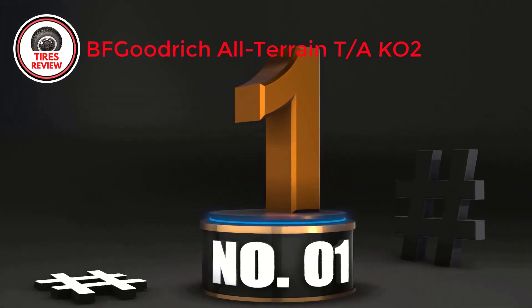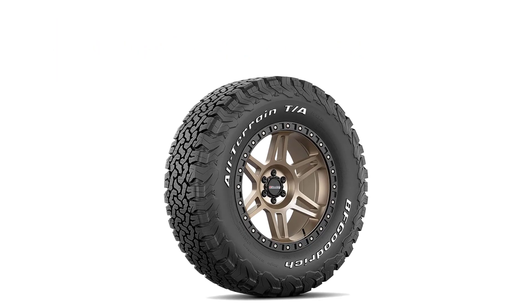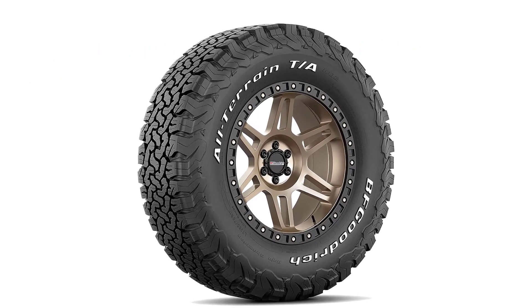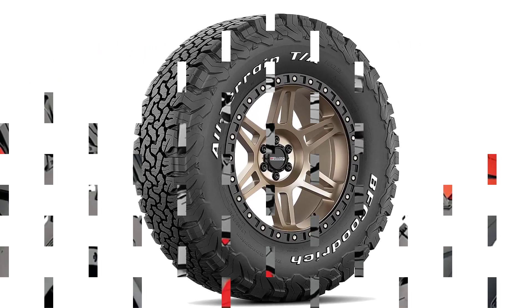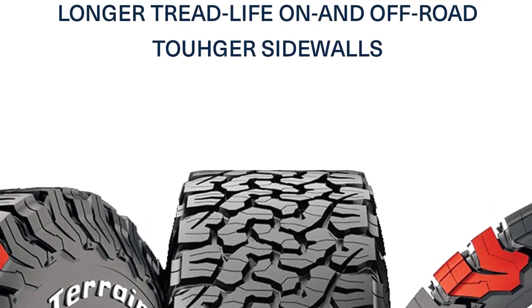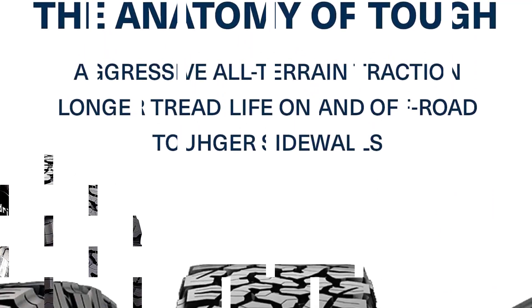Number 1: BF Goodrich All-Terrain T/A KO2 — Best All-Terrain Tires for Overlanding. Unlike its competitors, the rubber part of the BF Goodrich All-Terrain T/A KO2 is not centered on the tire. Instead, it tends to stretch to create super-thick sidewalls. This special texture helps the tire dig deep into the road's surface and enhances grip.